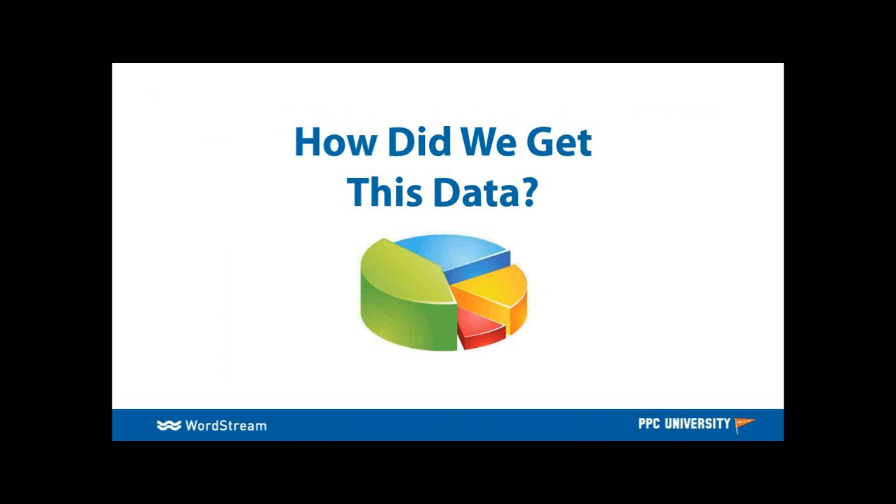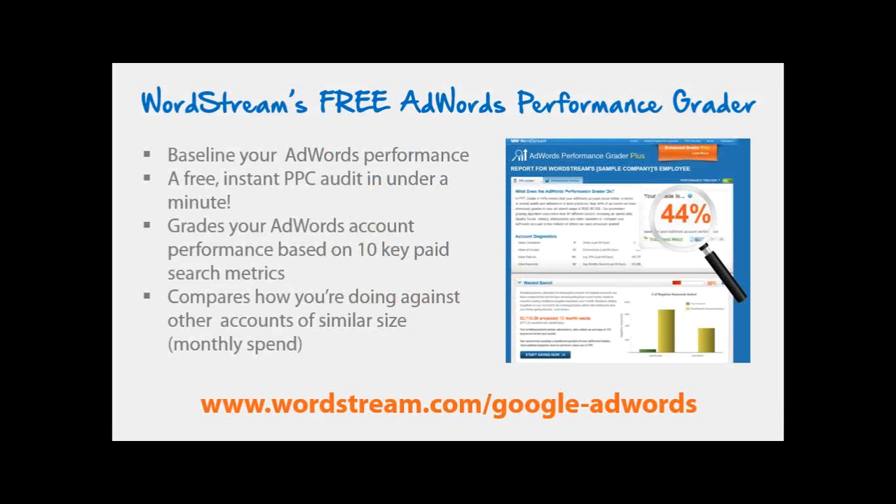You might be asking, how do we know this? Where do we get this data? A lot of it came from a pretty cool tool that we have — it's completely free. It's called our WordStream Free AdWords Performance Grader. Essentially, it's an instantaneous online audit of your account. It gives you a great snapshot of how your account stacks up against other accounts in a similar industry spending roughly the same amount in AdWords every month. It gives great insights into their AdWords account.